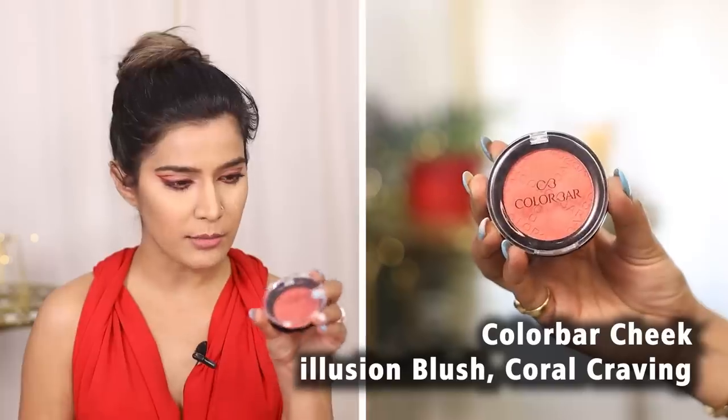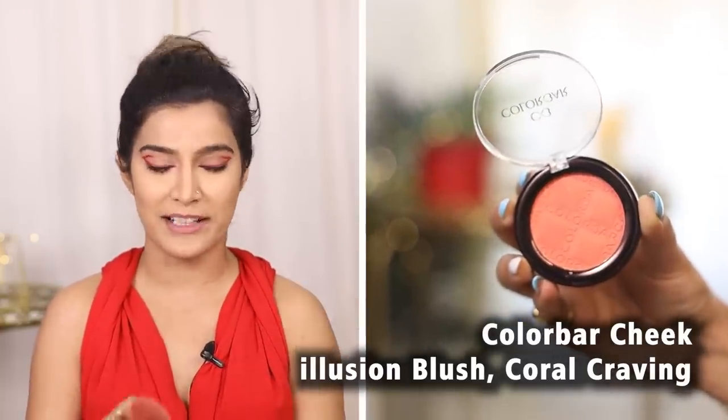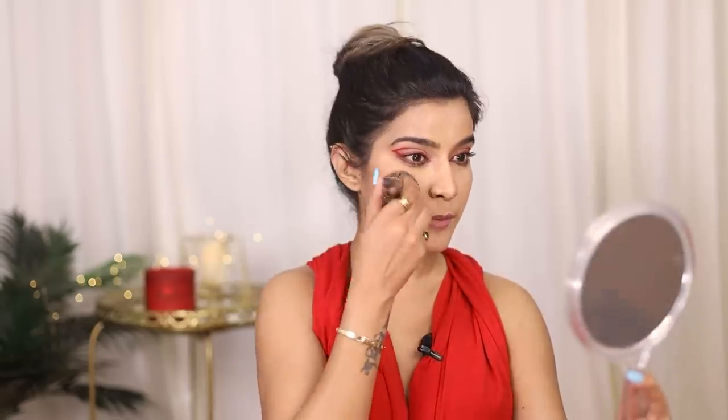Moving on to blush. I am going to use Colour Bar Cheek Illusion Blush in shade 09 Coral Craving. With this look, you definitely don't want to go overboard with the blush because we already have color on our eyes, so we keep it very subtle. I'll use a clean brush and remove a little product so the application stays light.